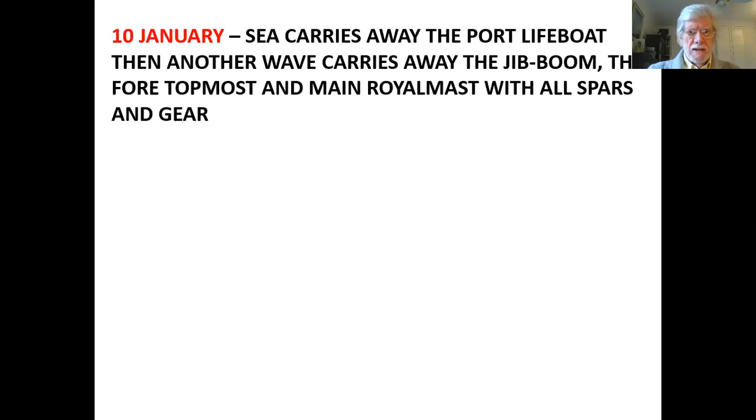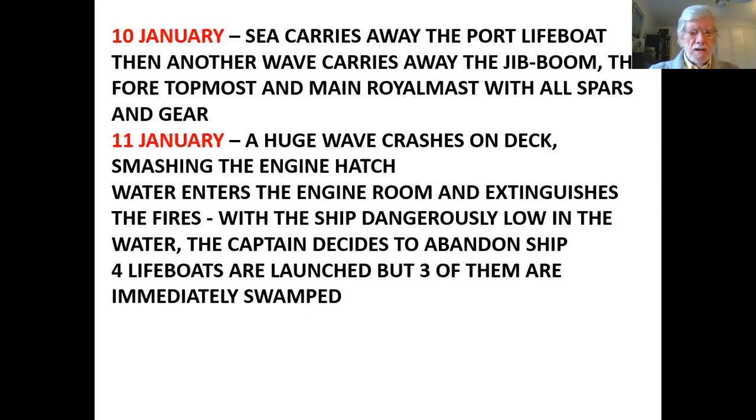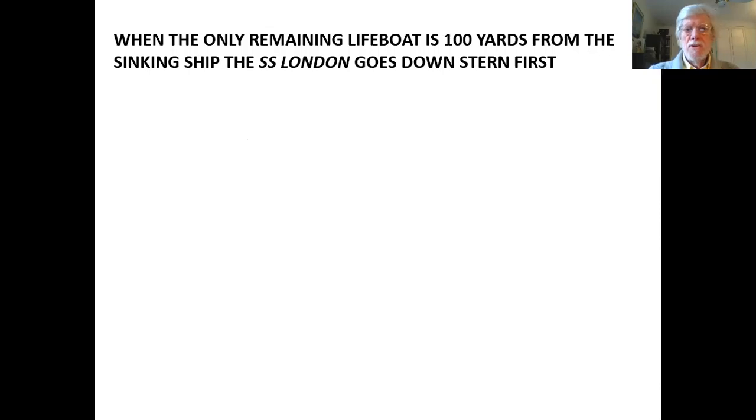On the 10th of January, the sea carried away the port lifeboat, and then another wave carried away the jib boom, the fore topmost and main royal mast with all spars and gear. The next day, the 11th of January, a huge wave crashed on deck and smashed the engine hatch. As a result, water entered the engine room and extinguished the fires. With the ship dangerously low in the water, the captain decided to abandon ship. Four lifeboats were launched, but three of them were immediately swamped.